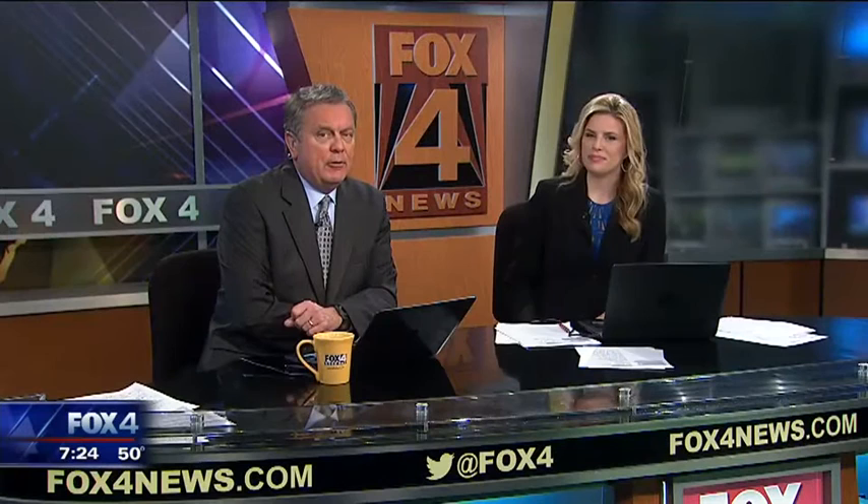Ed Wallace. The 2016 Nissan Altima — the company has been hyping the update to this car that was updated like two years ago. Believe it or not, it was the summer of 2012 when this generation of the Altima came out. Time flies.